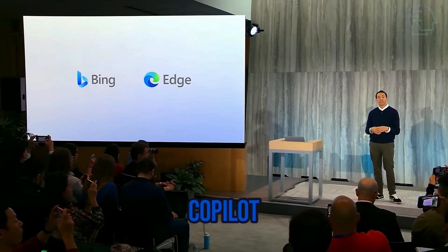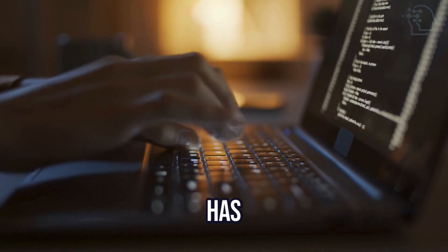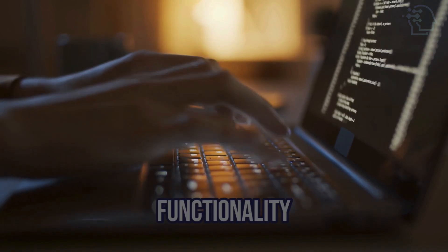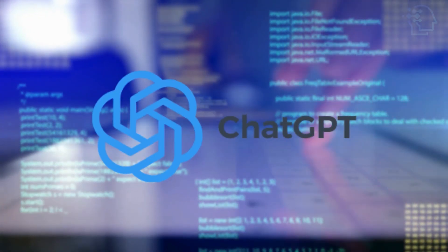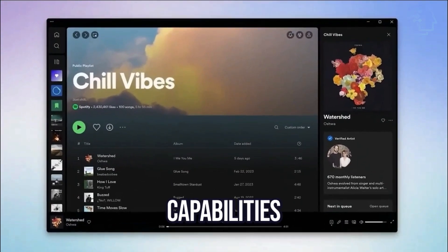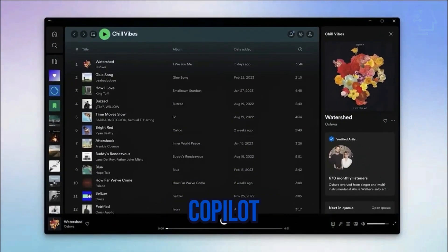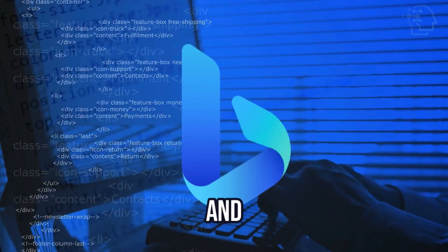Since Windows Co-Pilot shares the underlying framework with Bing chat, Microsoft has enabled developers to expand the functionality of this AI-powered assistant by utilizing plugins originally developed for Bing or OpenAI's ChatGPT. This integration allows for a wide range of new capabilities to be introduced to Windows Co-Pilot, leveraging the advancements created by developers for ChatGPT and Bing.